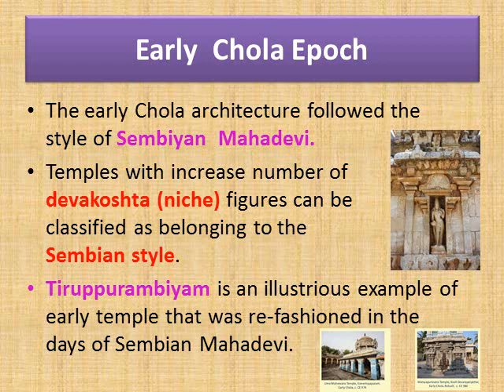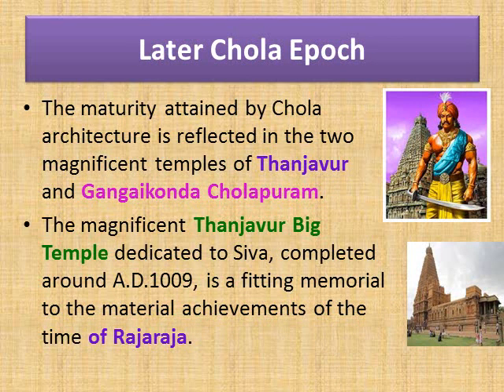The temples built by Sembian Mahadevi or under her inspiration had Devakoshtas with deities ranging from 9 to 16. The Tirupurambiyam temple was refashioned in the days of Sembian Mahadevi to accommodate and insert additional deities in improvised niches. Temples with increased number of Devakoshta or niche figures can be classified as belonging to the Sembian age. Tirupurambiyam is an illustrious example of an early temple refashioned in the days of Sembian Mahadevi.